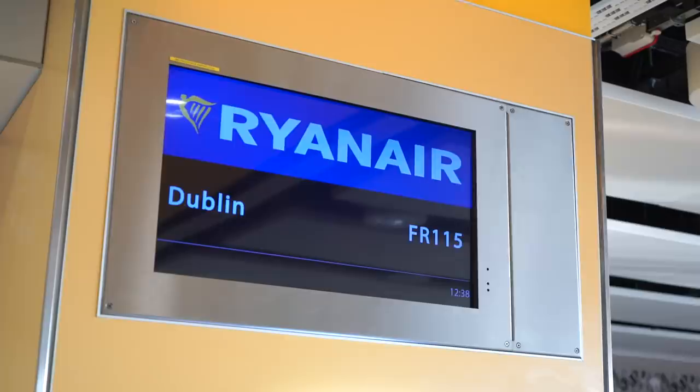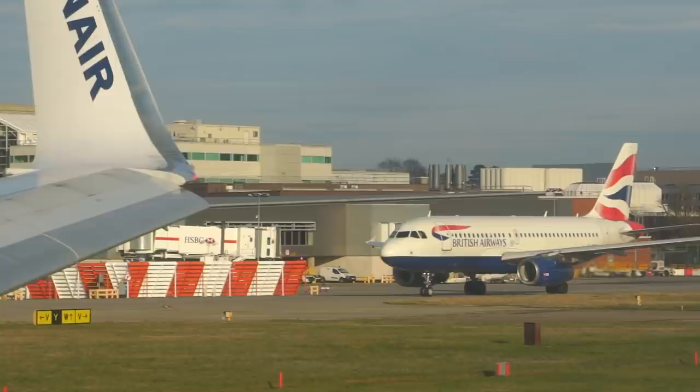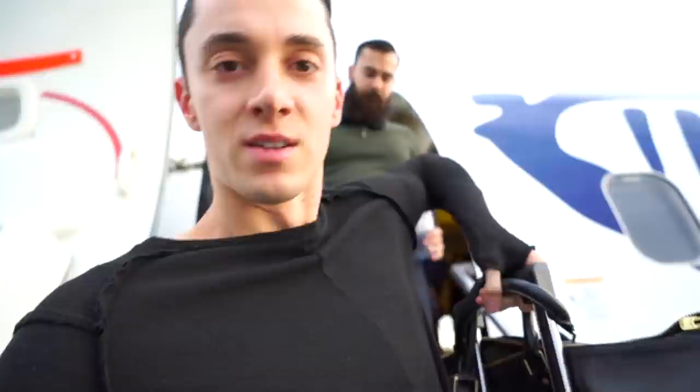But first I need to go to Dublin. For that, I just booked the cheapest option. About to get on board this Ryanair flight from London Gatwick to Dublin. Flight number seven done.